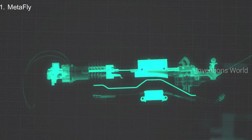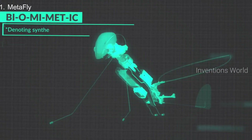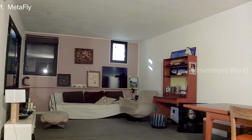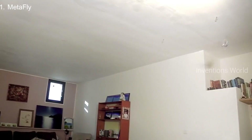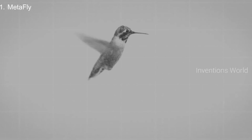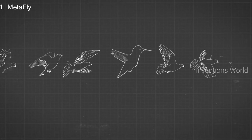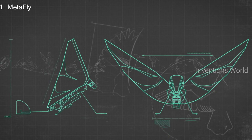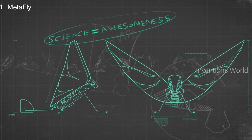MetaFly flies using a unique method called biomimetics, denoting synthetic methods that mimic natural processes. You know how a bird flies into your house and can navigate around everything without hitting anything? MetaFly can do that, because it mimics the natural movement of the bird with its synthetic wings. That's science explaining awesomeness.